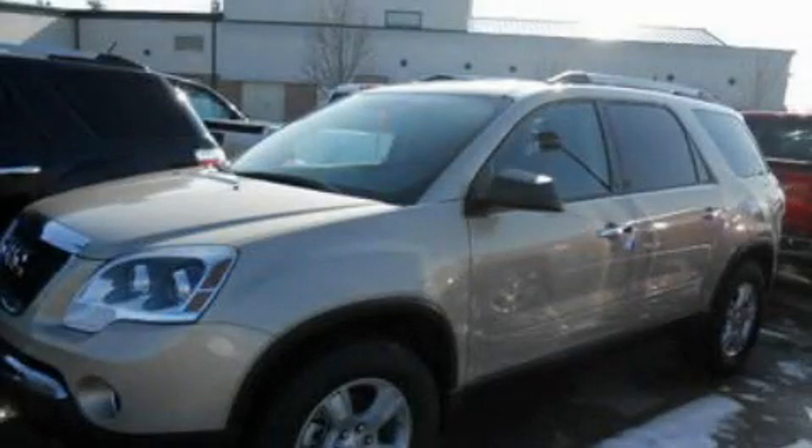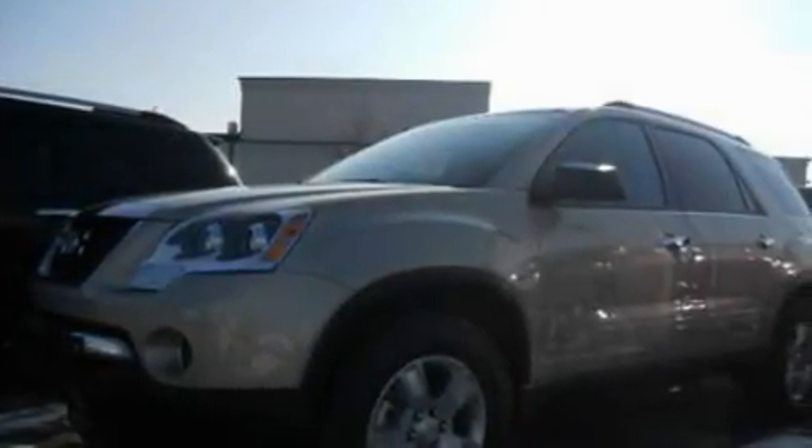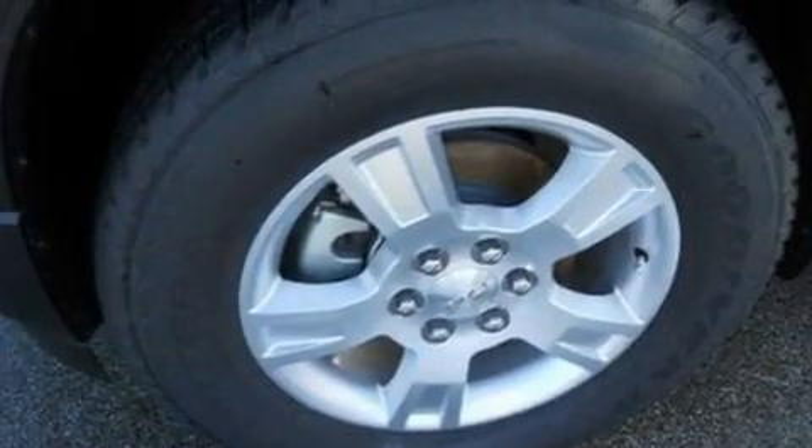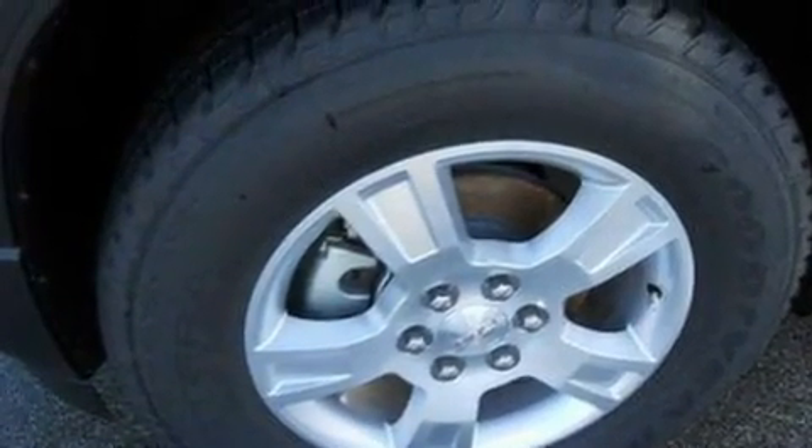This is a brand new 2011 GMC Acadia, a drive-in shape that provides endless luxury. It features a 3.6-liter six-cylinder engine and a six-speed automatic transmission.